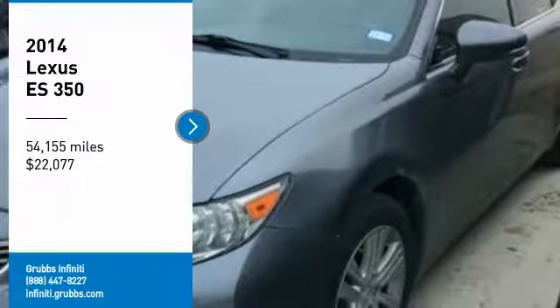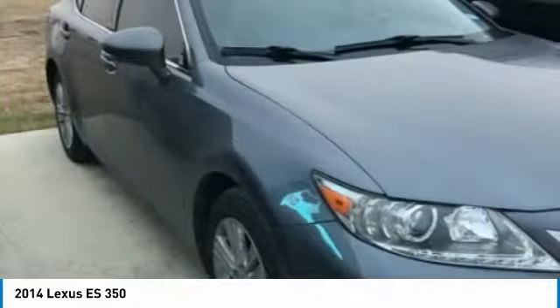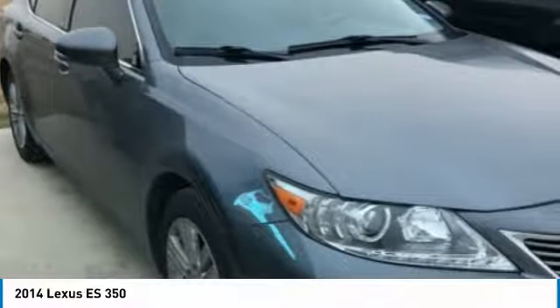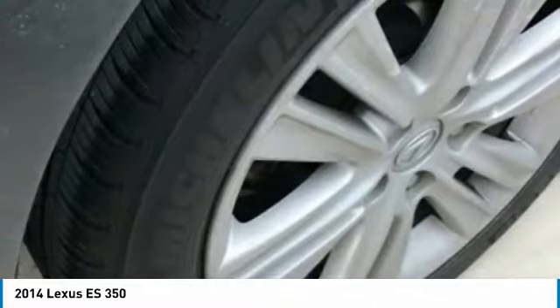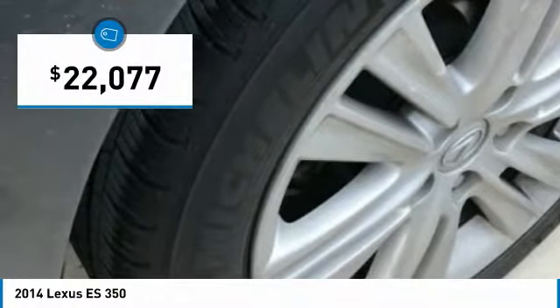We are pleased to show you the 2014 ES. Lexus has sold the ES family of vehicles since 1989 as its mid-sized luxury sedan line. The ES series has become the best-selling sedan for Lexus, known for its emphasis on interior amenities, and is priced below $25,000.